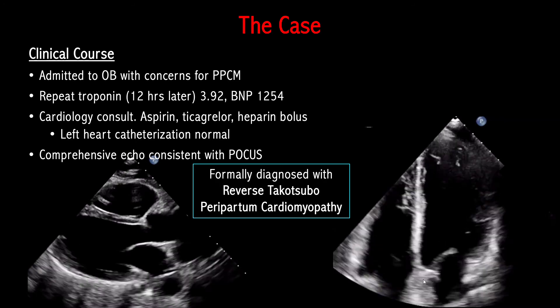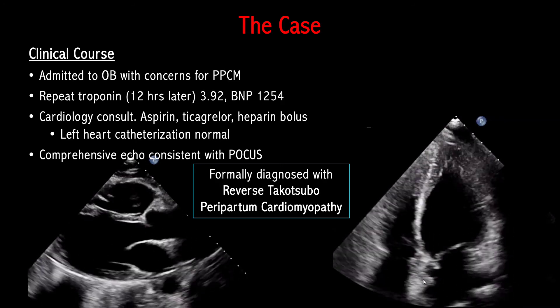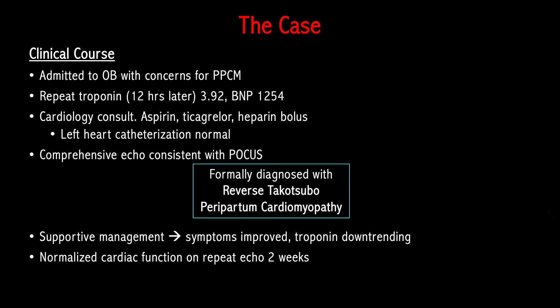At this point, she was formally diagnosed with reverse Takotsubo peripartum cardiomyopathy. Over the coming days, she was managed supportively, her symptoms improved, her troponin downtrended, and she was discharged home. Two weeks later, she was readmitted with recurrent symptoms. She had repeat cardiac enzyme testing and BNP, which were normal. A repeat comprehensive echocardiogram revealed a normalized ejection fraction without any regional wall motion abnormalities, confirming that her reverse Takotsubo peripartum cardiomyopathy had resolved — within 15 days of her initial presentation.